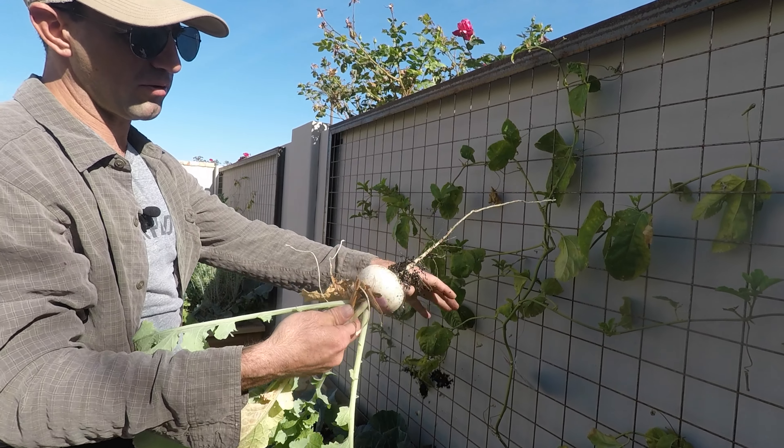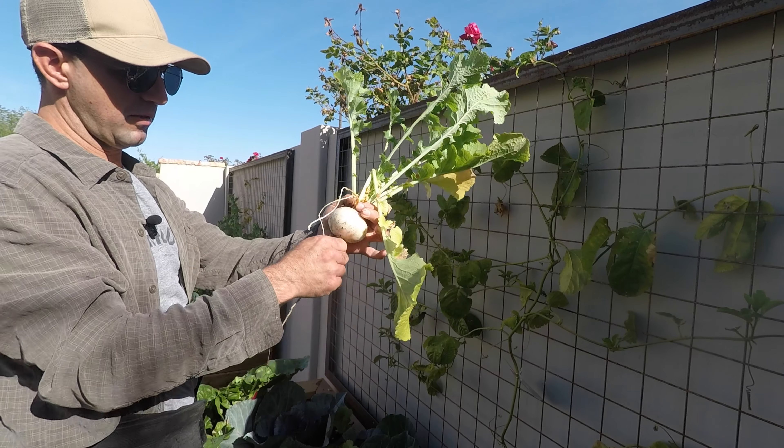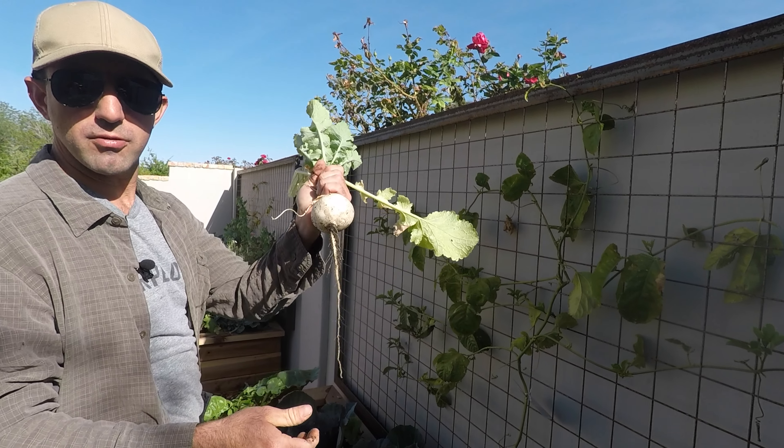Purple top turnips — these are pretty small but they'll still do the trick.